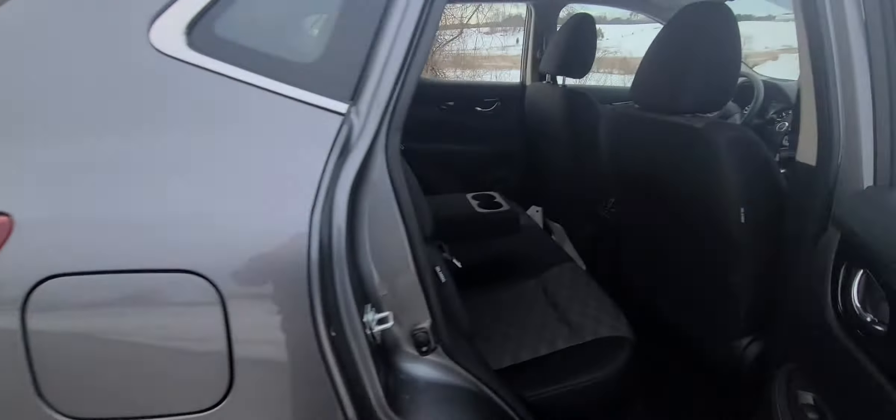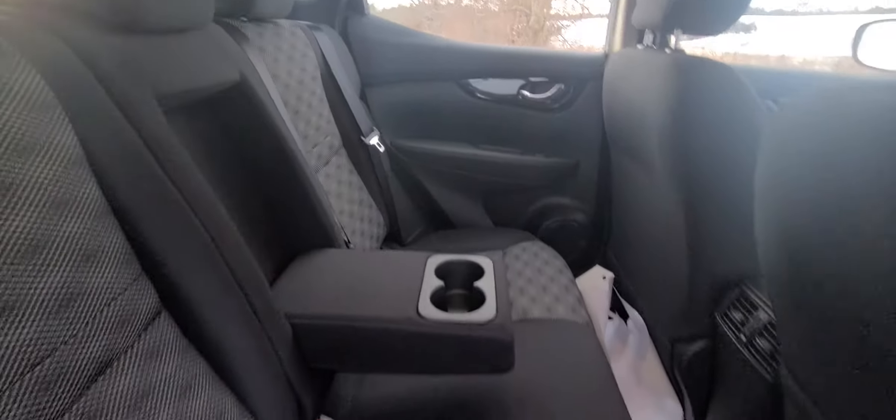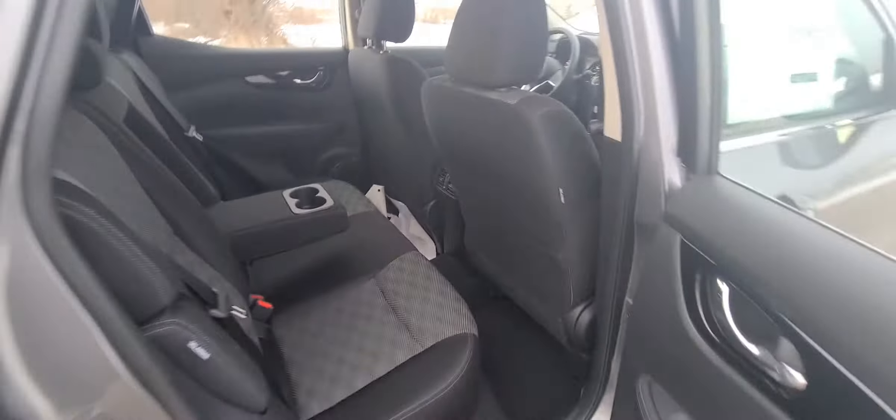Come around to the back seat. We'll show you the nice back seat area — really, really nice, tons of room. And cup holders right there.